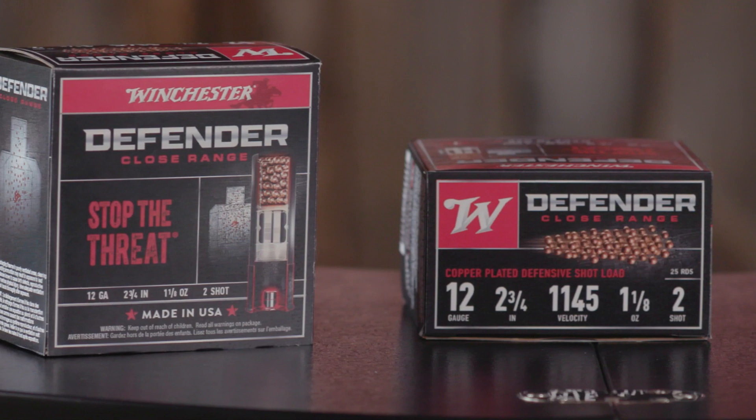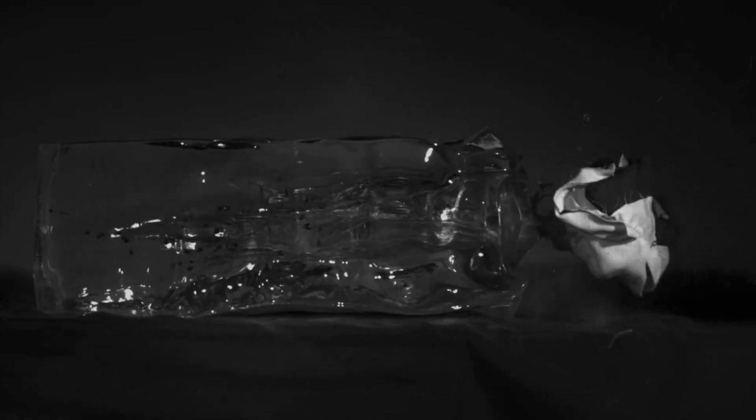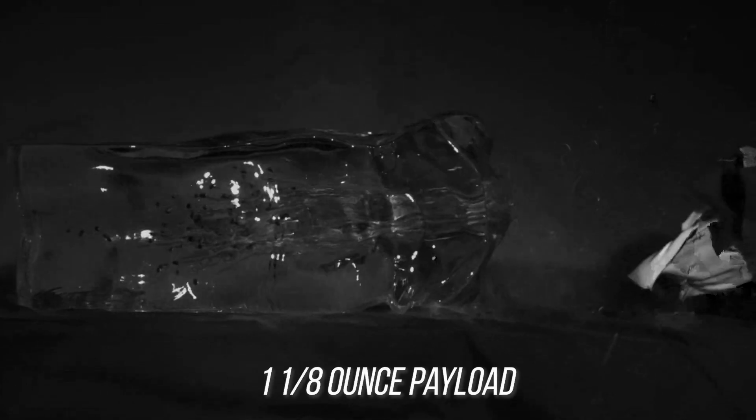Really the story here is that it's great for those close-range situations — home defense applications where the number two shot is going to deliver a lot of energy on target. It delivers about a hundred pellets on target, so you're delivering a pretty substantial payload with one and an eighth ounce payload.